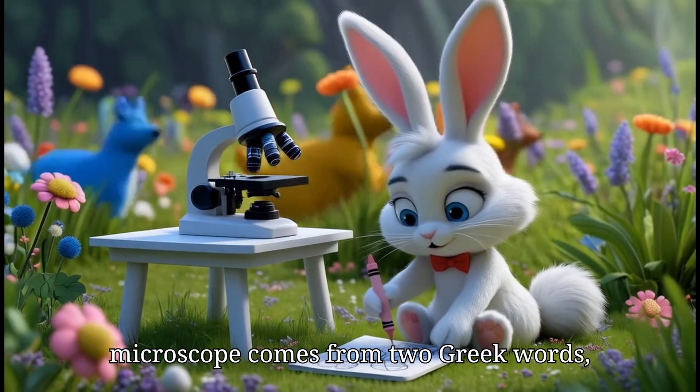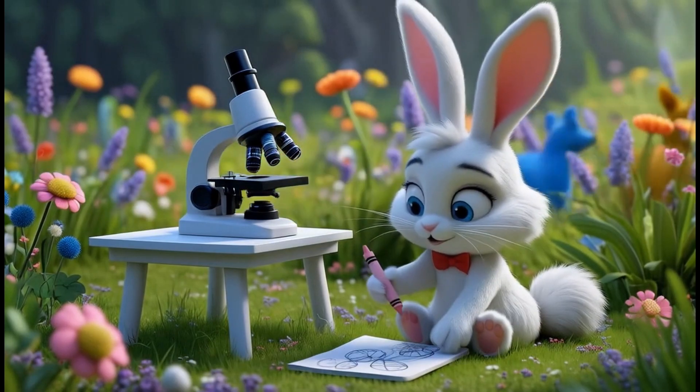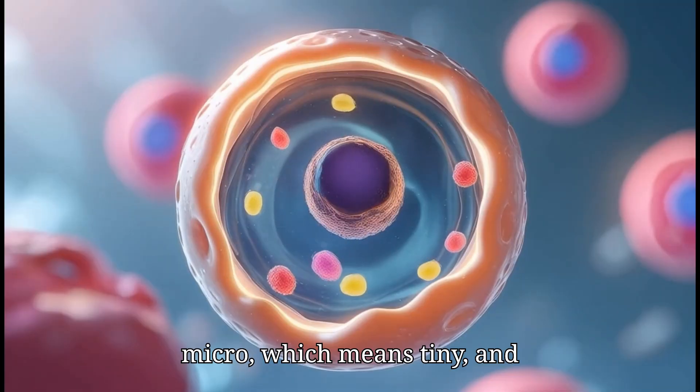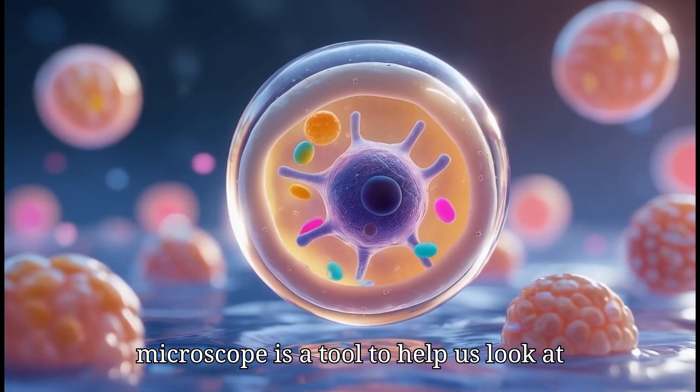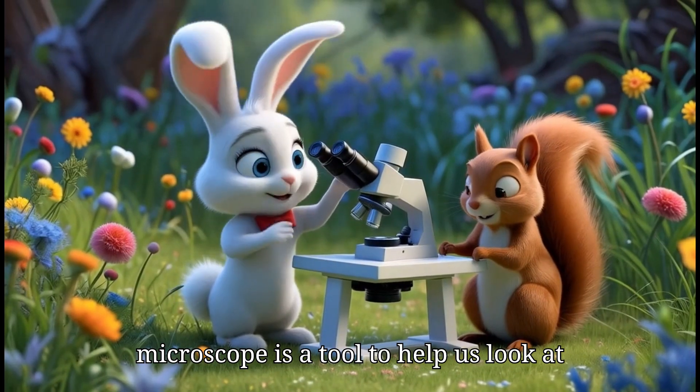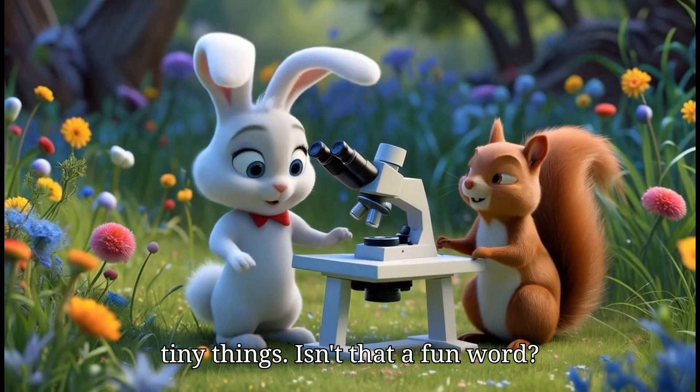Did you know the word microscope comes from two Greek words? Micro, which means tiny, and scope, which means to look at. So a microscope is a tool to help us look at tiny things. Isn't that a fun word?